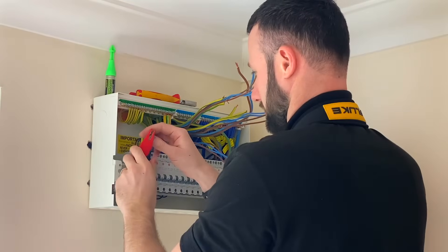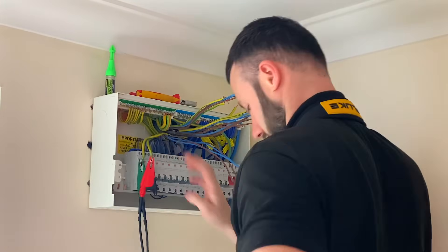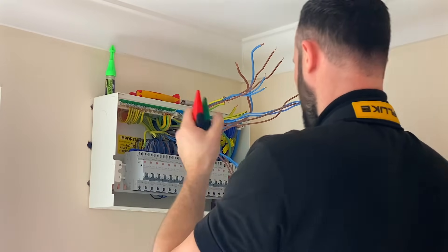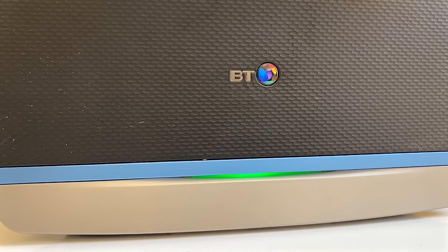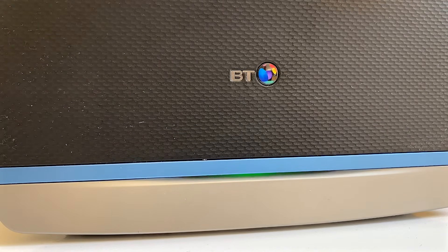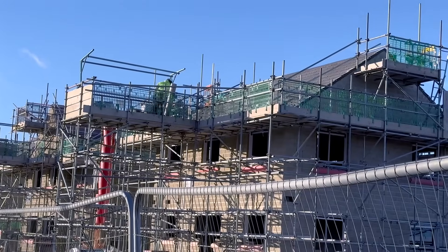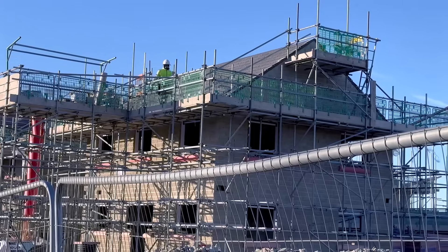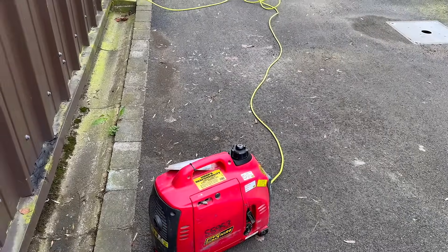As electricians we provide the miracle of electricity to homes and buildings every day. Still, there are times we need to turn the power off and leave customers without that other essential in life — Wi-Fi. When working on a chilly construction site and needing a cuppa, a hot meal, or charging power tool batteries, a dependable temporary power source is indispensable.